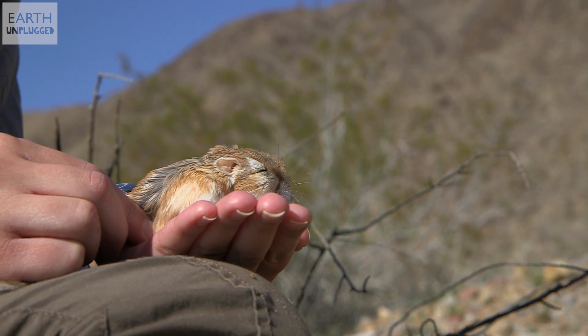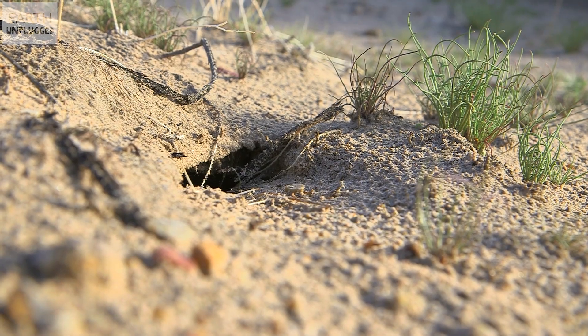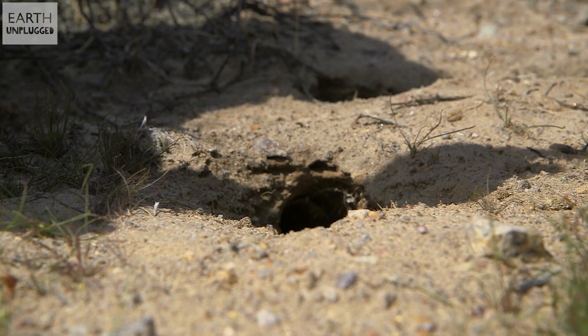So physiologically they've got some amazing adaptations. What about behaviorally? What they've done is they've adapted their lifestyle to be nocturnal and be only active at night, and also to burrow during the day. That way they have some cooler underground that's not going to be exposed to the sun to spend the hot hours of the day.